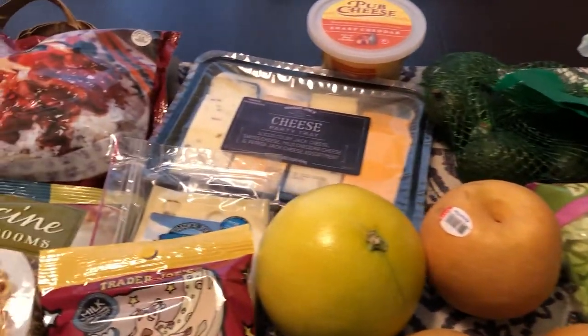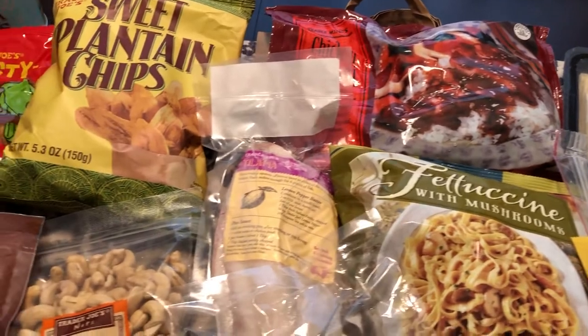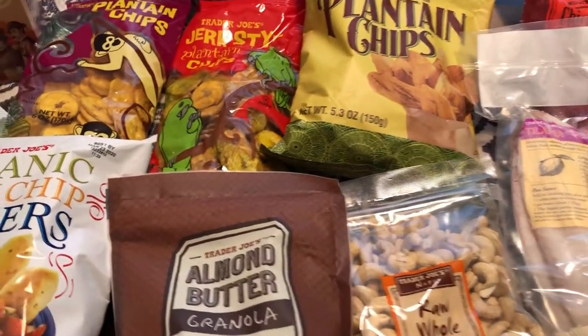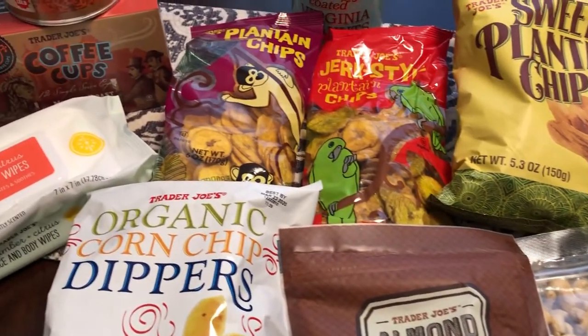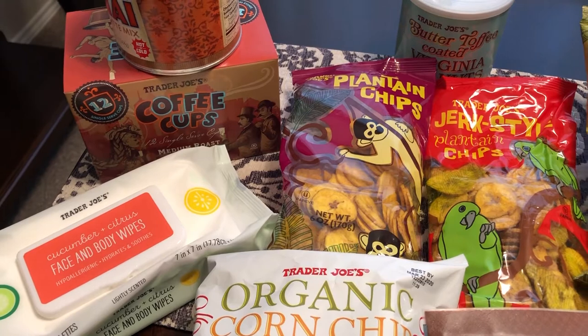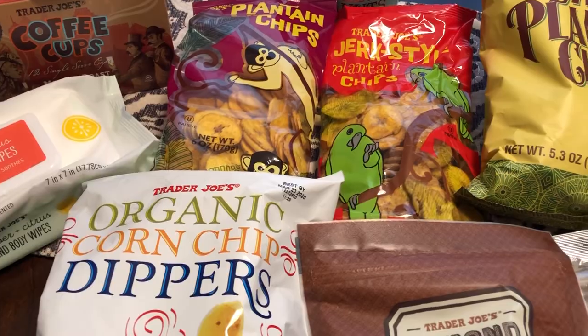Anyway, this is everything I picked up for my Trader Joe's haul for the month of January. I hope you guys like this video — I always like to share whenever I go to the grocery store. If you enjoyed it, please give me a thumbs up, and if you haven't subscribed to our channel we certainly hope you will. We'll see you guys next time!